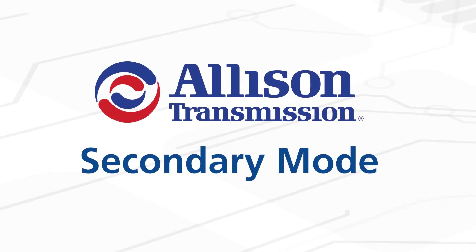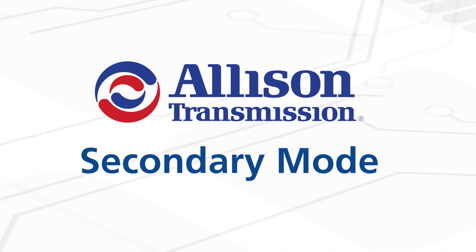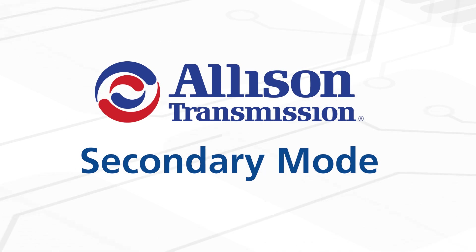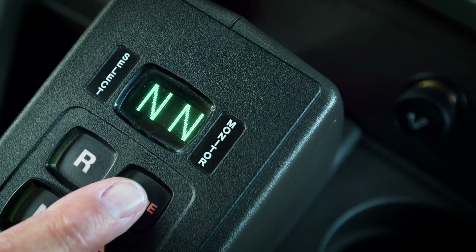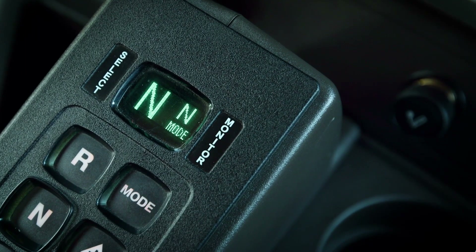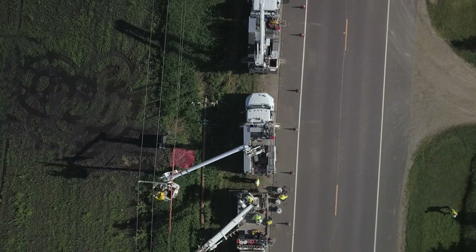Lastly, Secondary Mode, also known as secondary shift schedule, allows the operator to select an appropriate operating mode or specialty shift schedule for controlled operation. A driver activates the feature by pressing the mode button or flipping a switch on the dash, depending on the transmission's calibration. This sends a signal to the TCM switching the transmission to secondary mode.